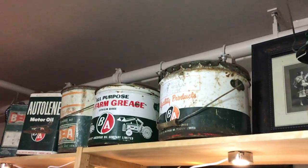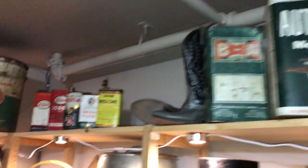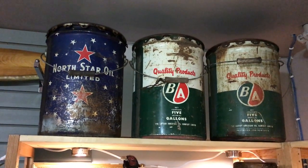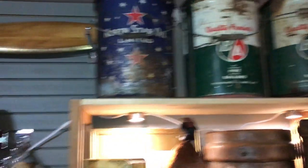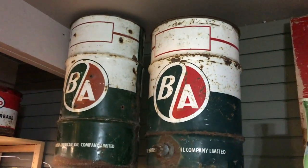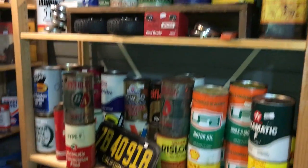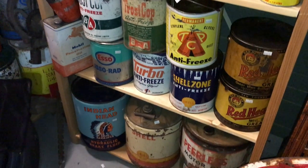I dug through some of the boxes and ended up with a whole bunch of BA cans, some Esso cans, some big grease cans, and North Star oil ones — fairly rare Canadian company and you just don't see them too often. Also got some other big giant BA cans that look great in a garage or a shop. Just a bunch more stuff — really filled up.